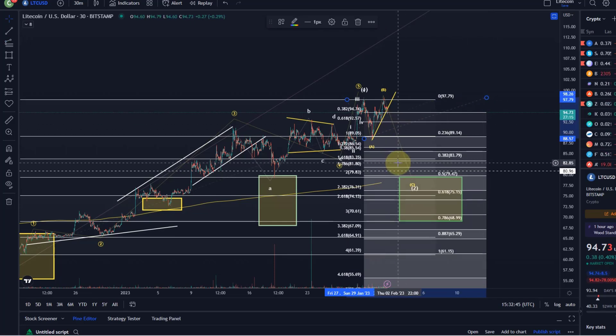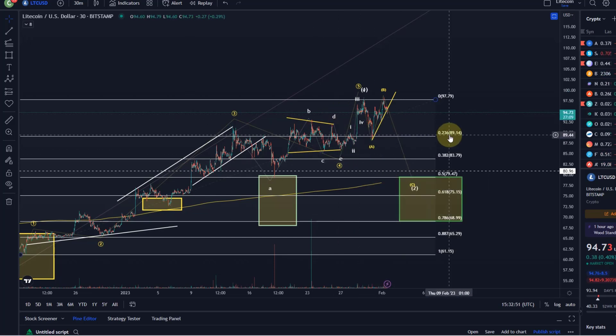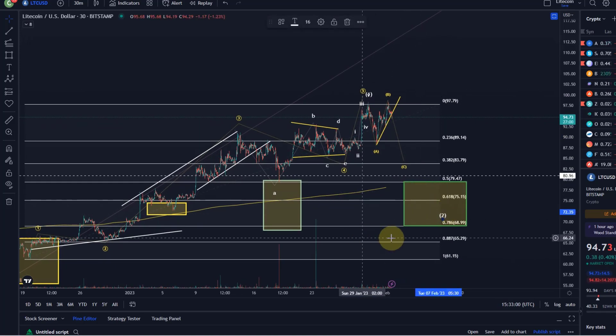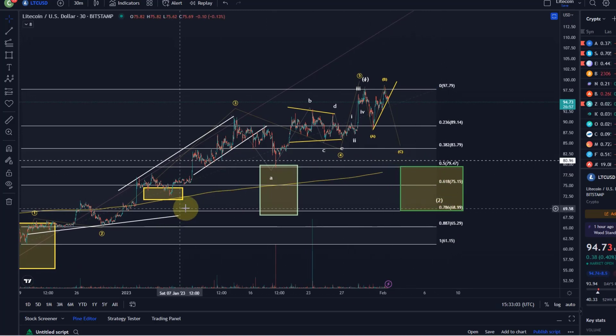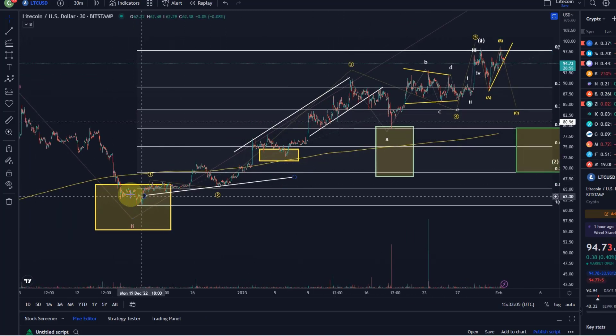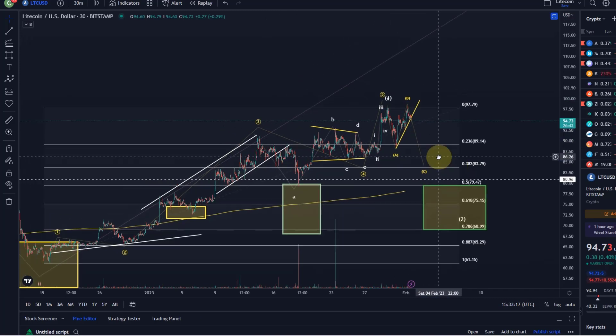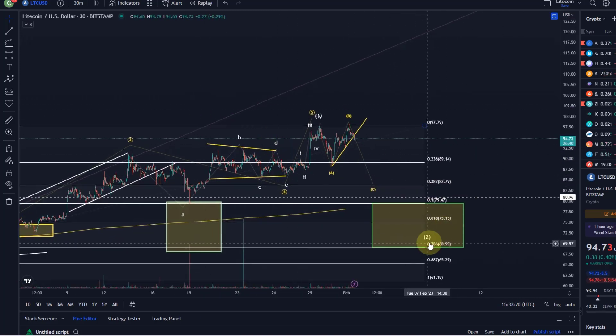This actually suggests we should find some support earlier. What I cannot rule out is that what we're doing here — this ABC — might just be the A wave of wave two, so this could become something complex. That said, most retracements we've seen for Litecoin were quite shallow. So I wouldn't be surprised to see an initial reaction to the 38.2% Fibonacci level at $83.80 — be aware of that, as it is a relevant level for wave two, even if it would be a shallow one.